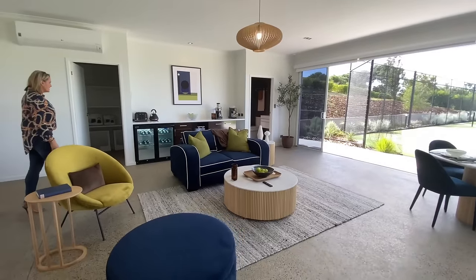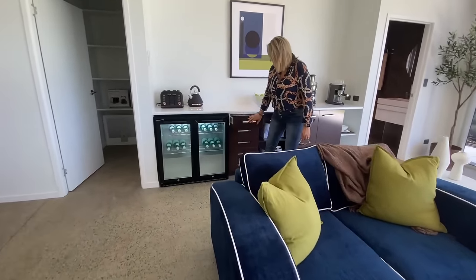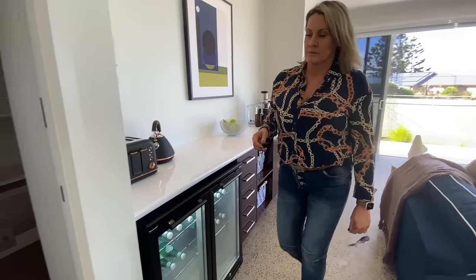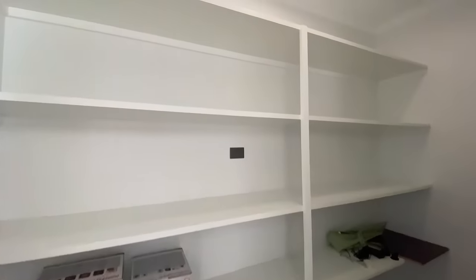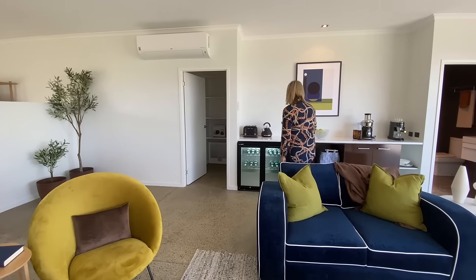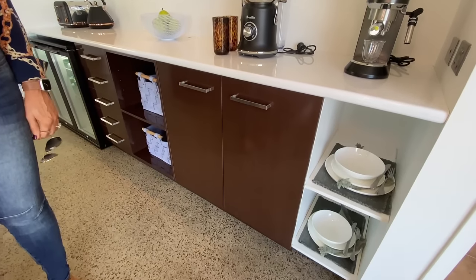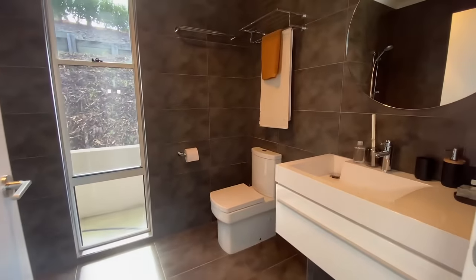Lounge and dining inside. You have your beverage fridge and appliances and storage along here, plus a big storage section just here. There's split system air conditioning in here, and of course a toaster, kettle, and coffee machine again — all very important if you're going to entertain here. You've also got a full bathroom with a powder room and shower.